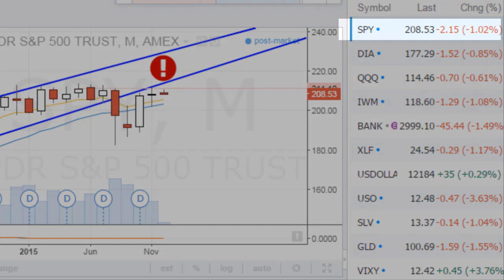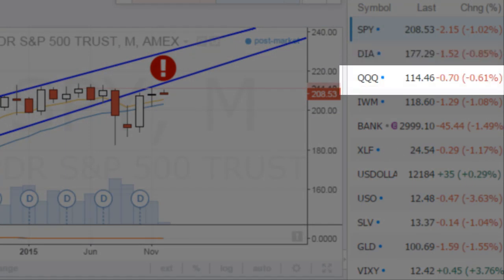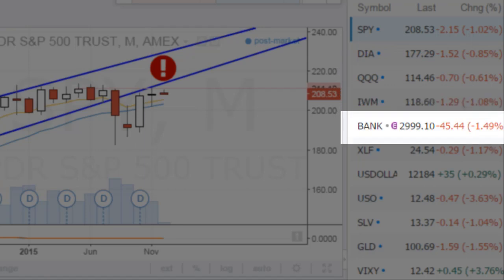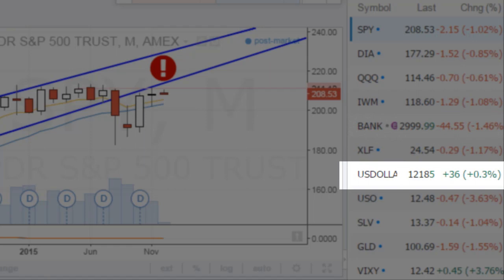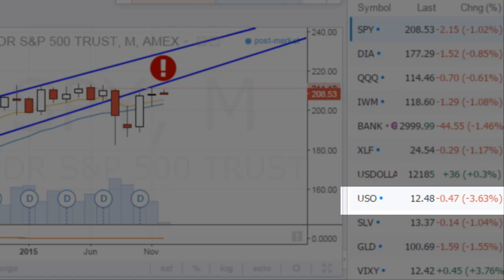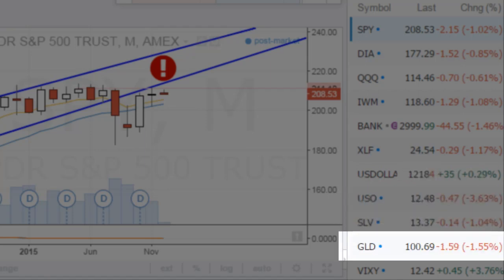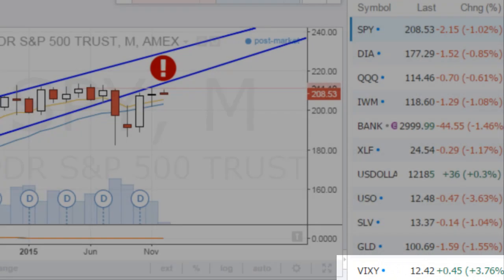We have the S&P down a full percent, the Diamonds down 0.85%, the NASDAQ down 0.61%, Russell's down more than 1%, banks off by 1.5%, really confirming today's movement to the downside. Financials down 1.17%, U.S. dollar up 0.3%, crude oil down 3.6%, silver off by more than 1%, gold off by more than 1.5%, VIX popping 3.76% — so fear is higher.